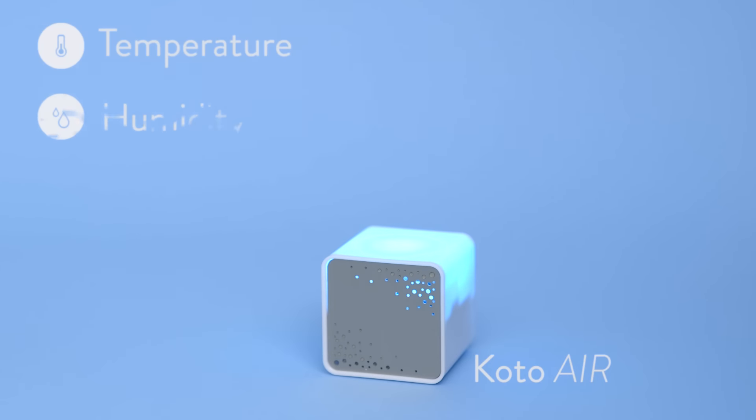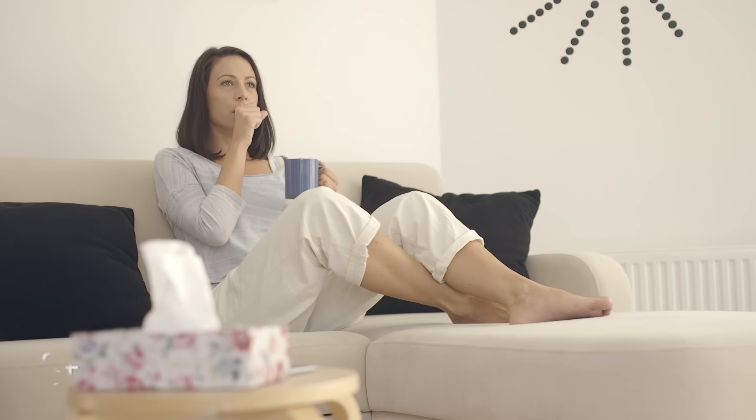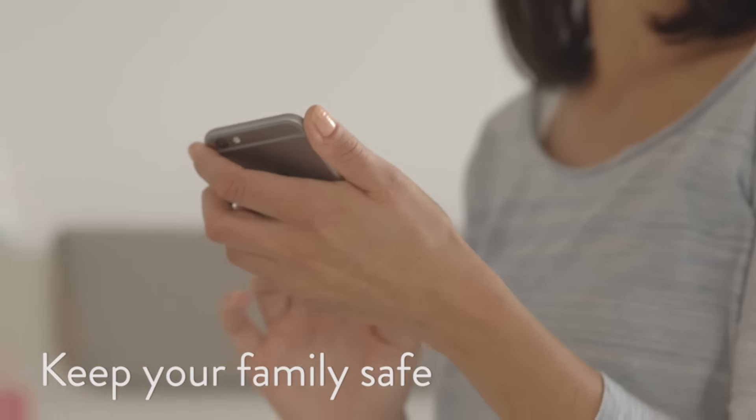Kodo Air keeps track of all the basics and it also lets you know when the air gets unhealthy, so you can avoid sore throats this winter. This is what makes Kodo Air perfect for bedrooms and nurseries.